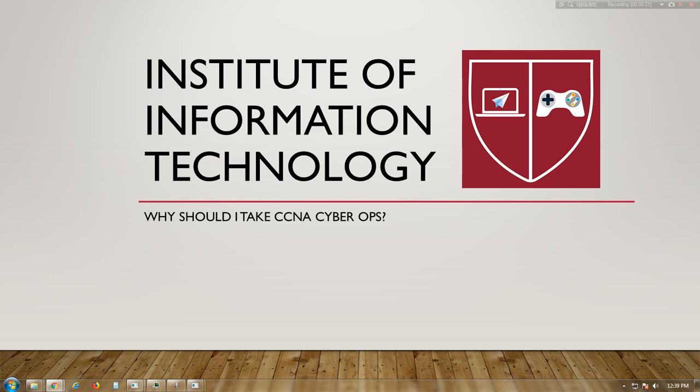This exam tests a candidate's understanding of cybersecurity basic principles, foundational knowledge, and core skills needed to grasp the more associate-level materials in the second required exam, implementing Cisco cybersecurity operations.